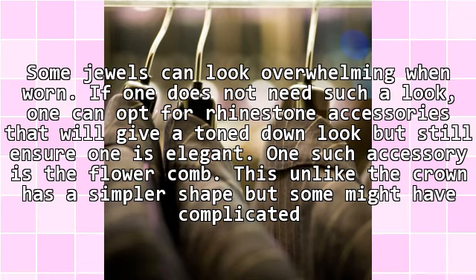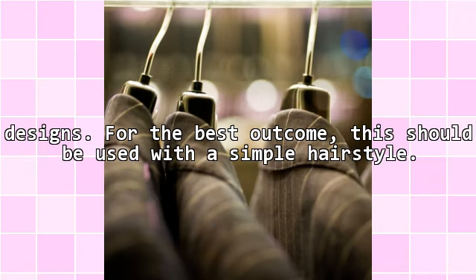Some jewels can look overwhelming when worn. If one does not need such a look, one can opt for rhinestone accessories that will give a toned-down look, but still ensure one is elegant. One such accessory is the flower comb. This, unlike the crown, has a simpler shape, but some might have complicated designs. For the best outcome, this should be used with a simple hairstyle.